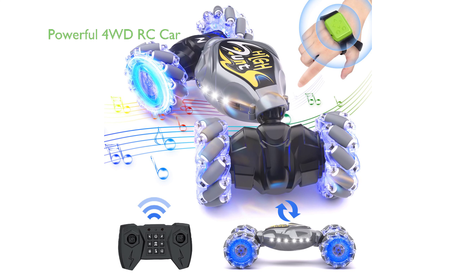The Taroukal RC Stunt Car 2.4 GHz is a powerful four-wheel-drive remote-control car that is capable of 360-degree rotating drifts, high-speed forward and backward movement, and flexible sideways walking.